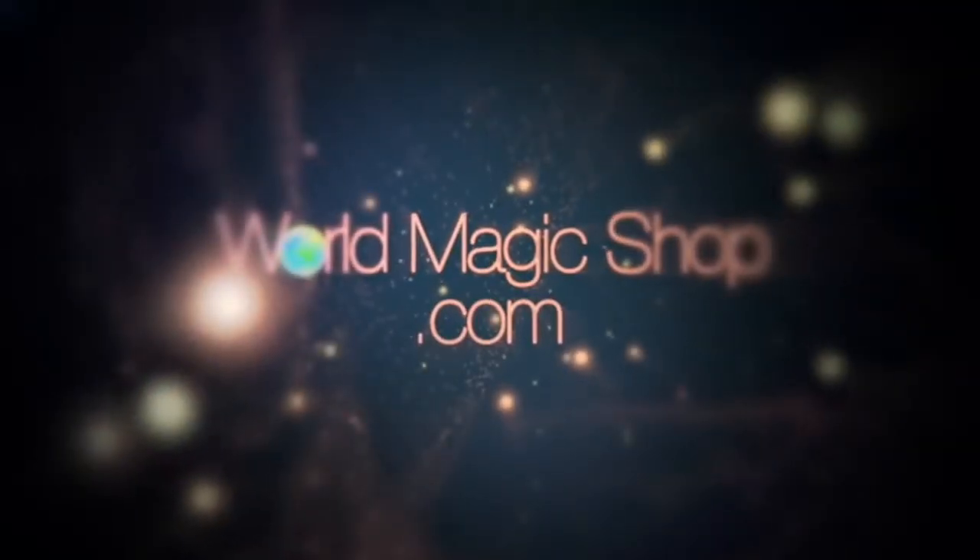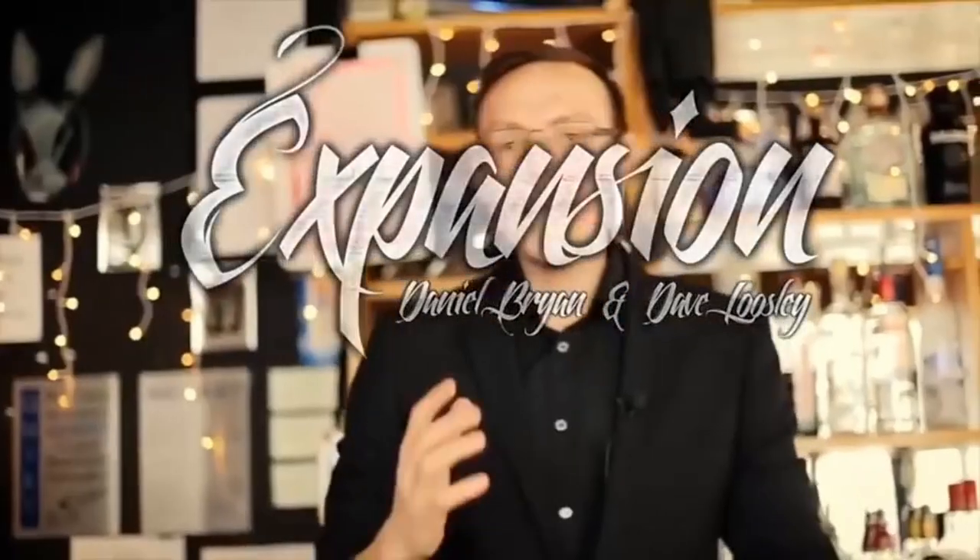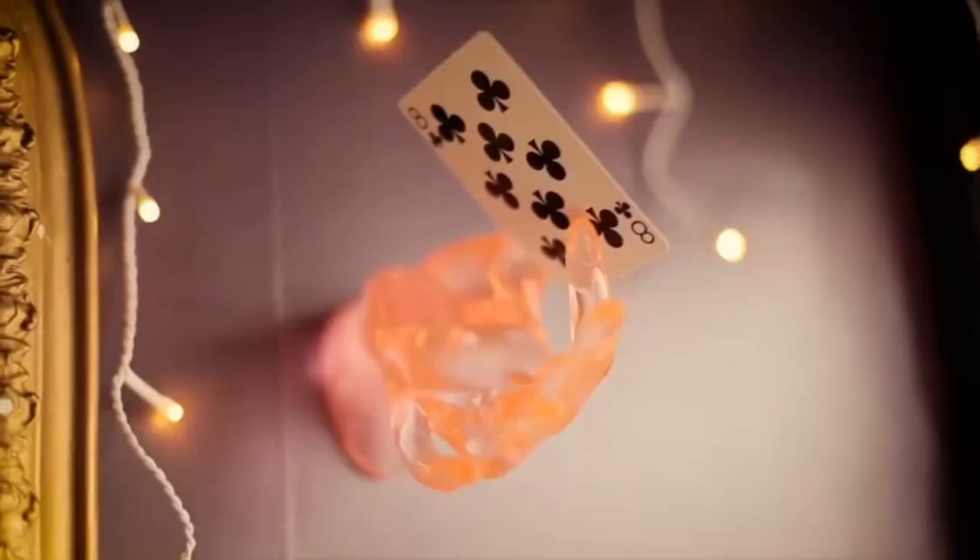First off, you need to know what Expansion actually is. Daniel Bryan, Dave Loosley, and Rob Bromley have all joined forces to bring you this super visual, totally eye-popping, and 100% commercial effect. Expansion has to be seen to be believed. It really is an absolute perfect close-up effect.